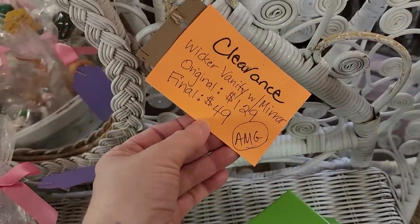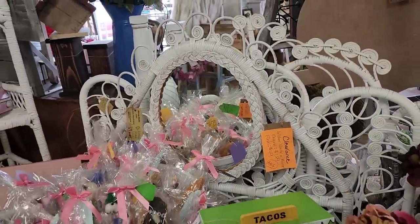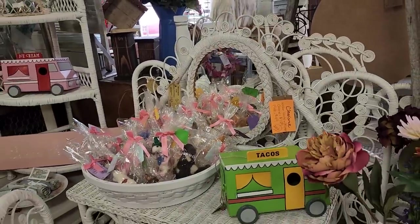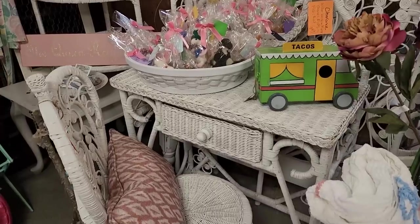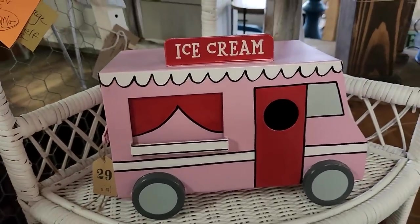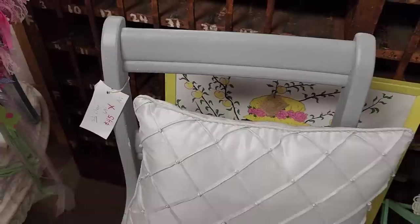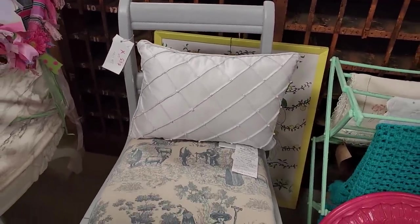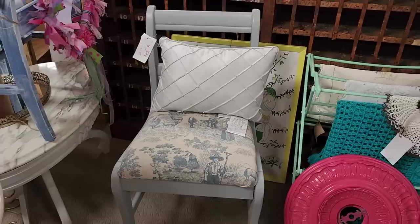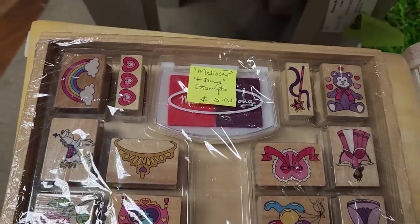You could get this wicker vanity with a mirror for $49. And look at this cute little birdhouse — it was actually made out of metal. They have beautiful painted furniture all throughout the store. I love that toile material. And here's some cute little rubber stamps — you get this whole set for $15.